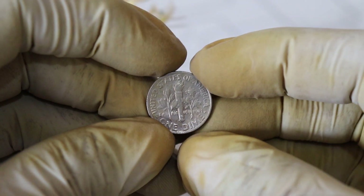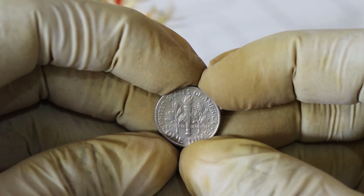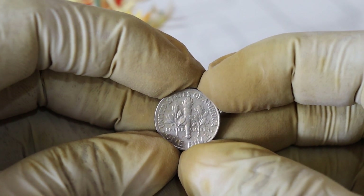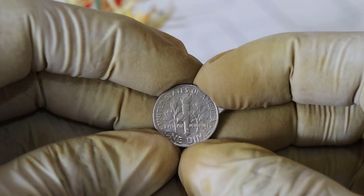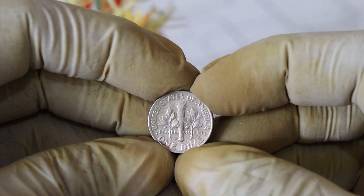Hello coin enthusiasts, and welcome back to our channel. Today we have an exciting topic to explore: the 1999 US one dime coin. Could this unassuming dime be worth a million dollars? Stick around as we dive deep into its history, rarity, and current market value.